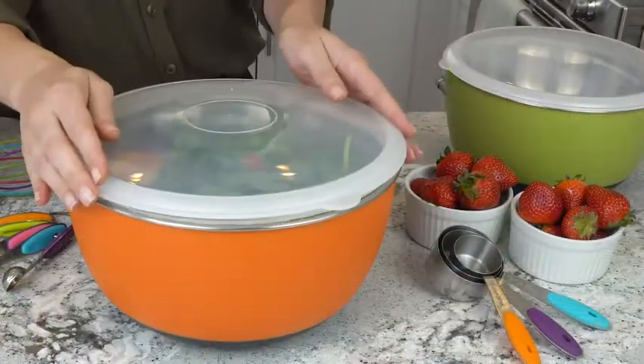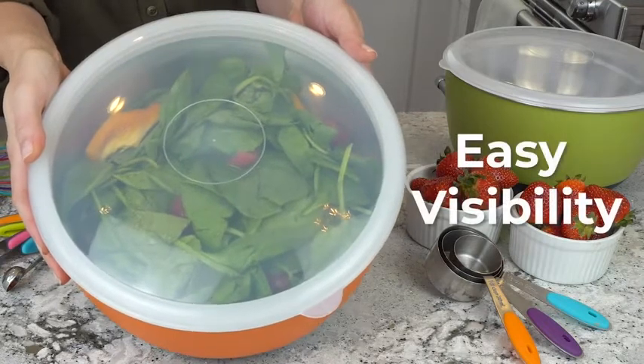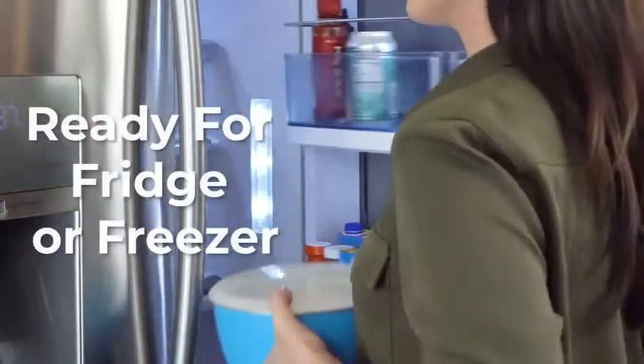Each bowl comes with its own BPA-free lid that fits flush for an airtight seal, and their easy visibility allows you to see what's inside. So when you have food to store, just pop on a lid and stick the bowl in the fridge or freezer.